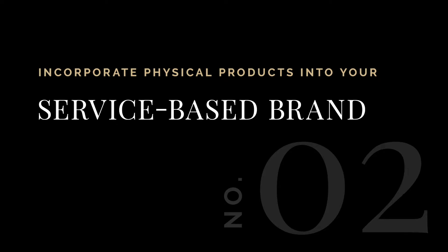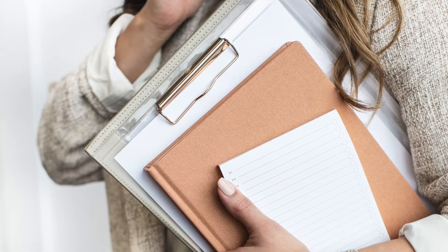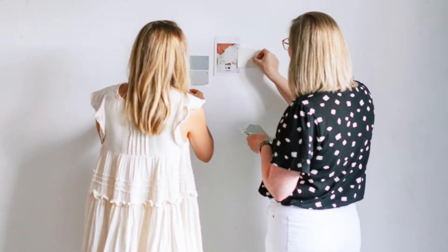Number two: incorporate physical products into your service-based brand. One of the best ways to scale your business is to expand your offerings. There's this common belief that millionaires have at least seven different streams of income. While I'm sure that's not a hard and fast rule, it does make sense to have multiple income streams if you want to grow your business. This is especially true for service providers, who can easily get stuck in the trap of trading hours for dollars. Your time is a limited resource, so if all you're offering is one-on-one services, your business model is not at all scalable.